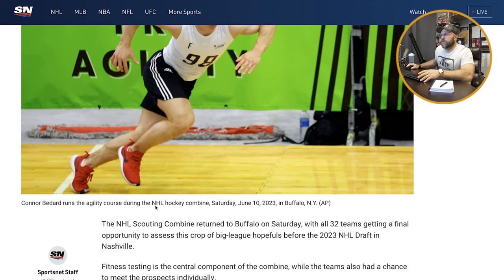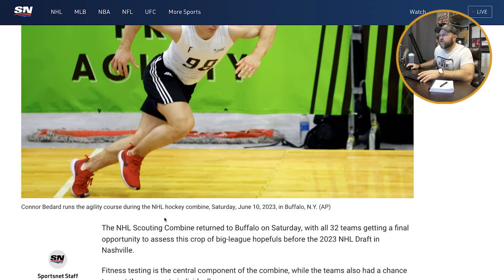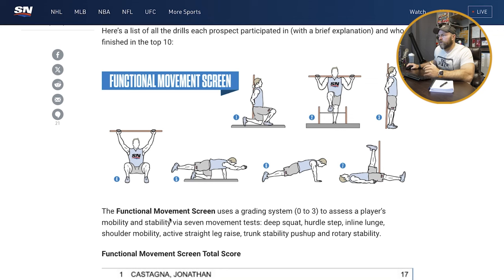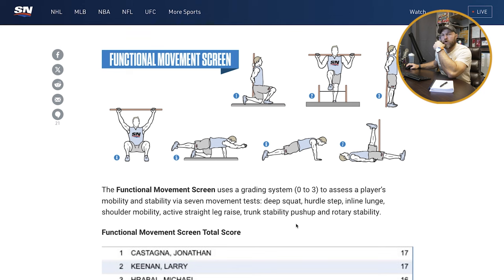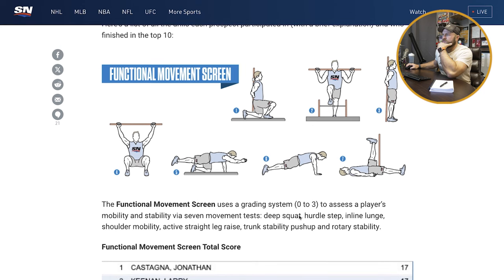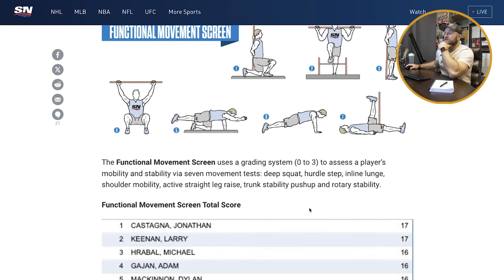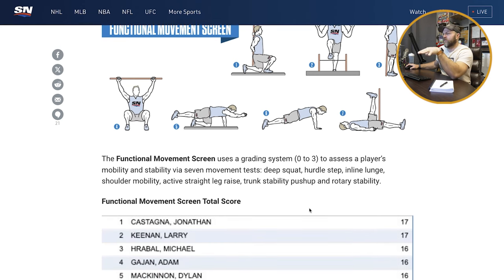So here we're going to look at Conor Bedard running the agility course during the NHL combine — that was in 2023. They go through an FMS, which is interesting — they're going through some type of movement screening to see how mobile the athletes are. One thing interesting from my experience with hockey players is they don't do as much overhead work as they probably should. So sometimes their FMS scores might not be as mobile. And another interesting part is that when you get them on land versus on ice, they're really tight in certain areas and very mobile in others.